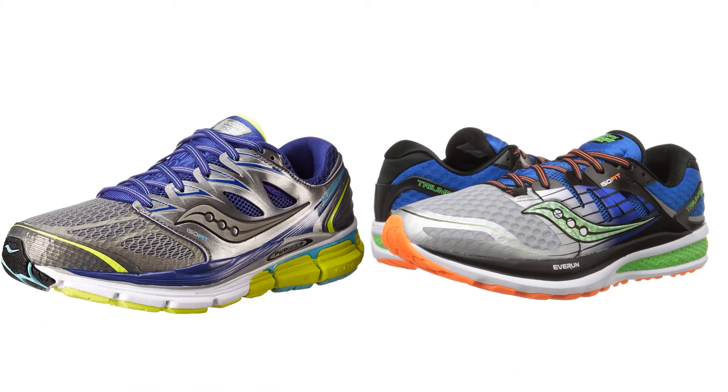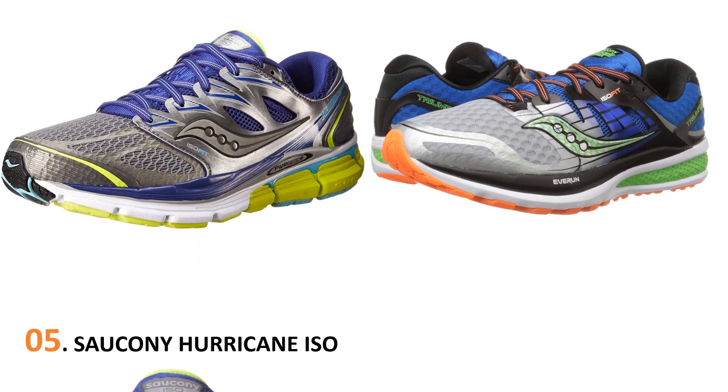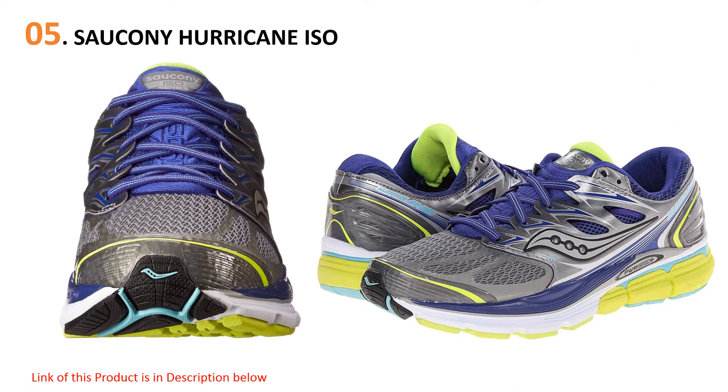Quick Review presents the five best running shoes for men. Let's get started with the list. Starting at number five, the Saucony Hurricane ISO. If the ASICS Gel Nimbus 17 had a close competitor for being a running shoe juggernaut, the Saucony Hurricane ISO is it. This shoe touts a 10.6 ounce weight with